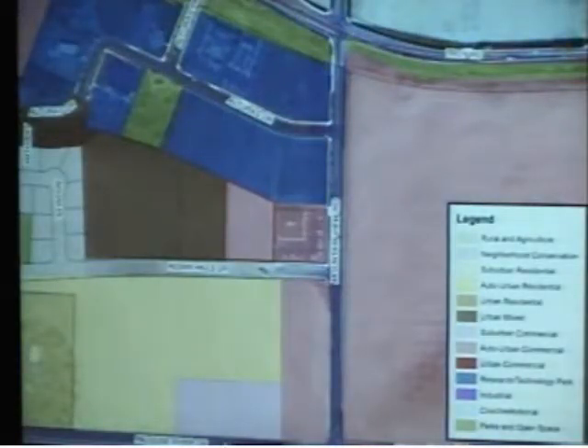Looking at the current comprehensive plan land use designation, it's currently designated as auto-urban commercial, as well as the USDA property to the east and the Thompson property to the east of Mountain View Road. To the west with the multifamily development we have urban residential designation. To the north is Research Technology Park, which represents Alturas. You've got Alturas Park to the north, which is parks and open space. And then to the south across Indian Hills Drive is auto-urban residential designation.